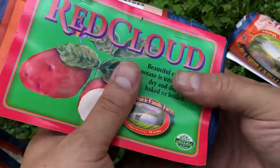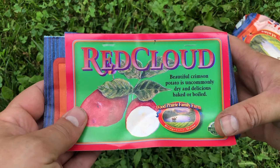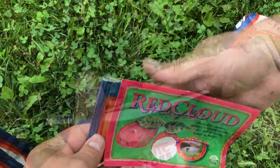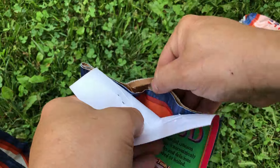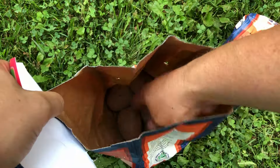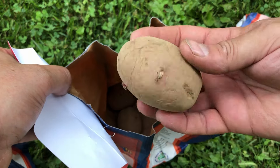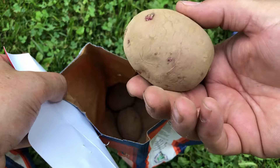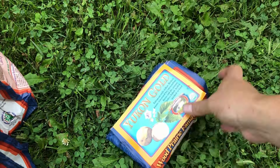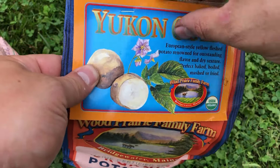I also got another red potato called the Red Cloud, which is a variety we've never actually grown before. It says this is an uncommonly dry potato — definitely not a russet style, but the fact that it's dry means you can eat it in a similar way with regard to baking. It looks like I've got five potatoes in here. I'm just going to cut them one time. A lot of what happens with our fall potato is making sure we have enough space to grow them, and I want to be able to use up all of these seed potatoes.